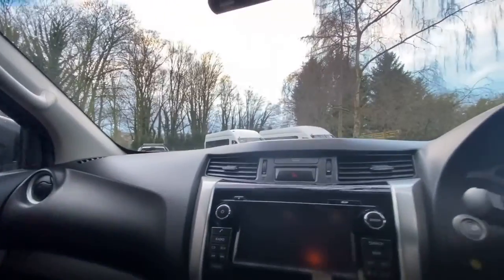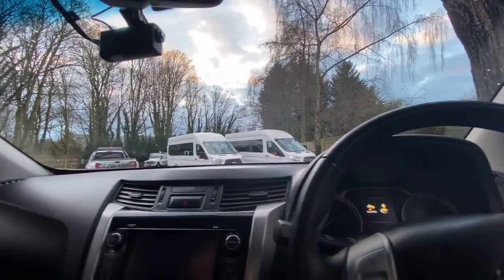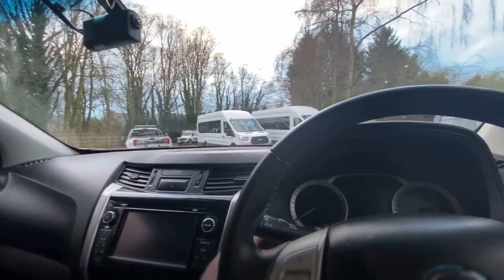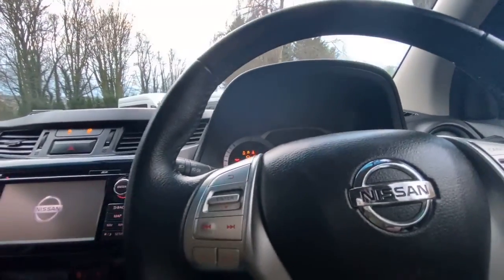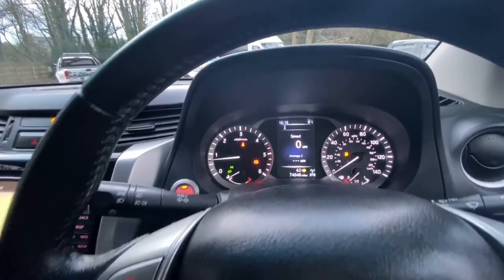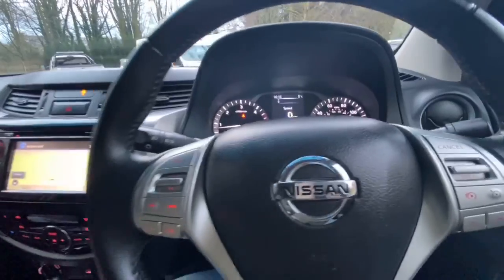Let me climb in. There are two keys and one key for the roll-and-lock. As you can see it fires into action straight away — there are no warning lights on the dashboard, everything looks nice. As I said, it does drive nice as well.